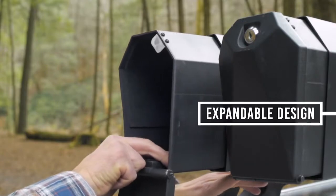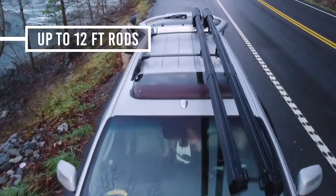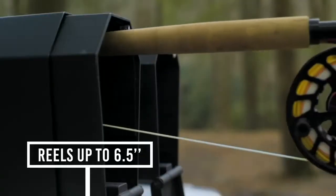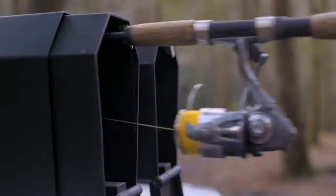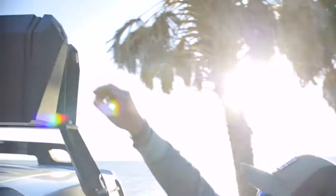With its expandable design, it can fit rods up to 12 feet in length and reels up to 6.5 inches in diameter. And this is suitable for fly fishing, bait casters, spin casters, saltwater fishing — whatever your style of fishing, it suits your needs.